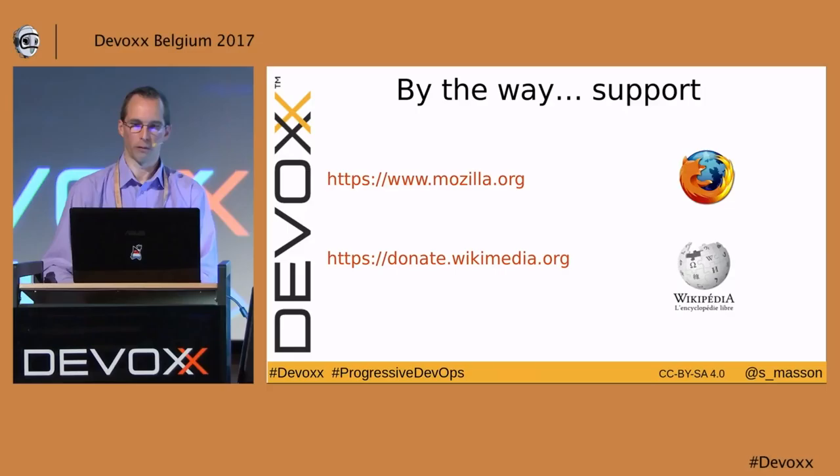You will find a lot of comprehensive documentation on the Ansible website and many examples in the community, which is quite important.